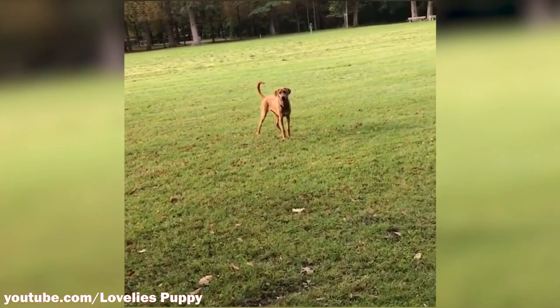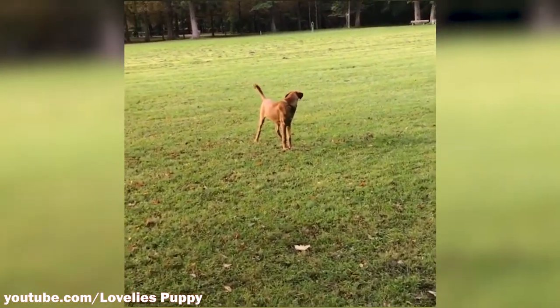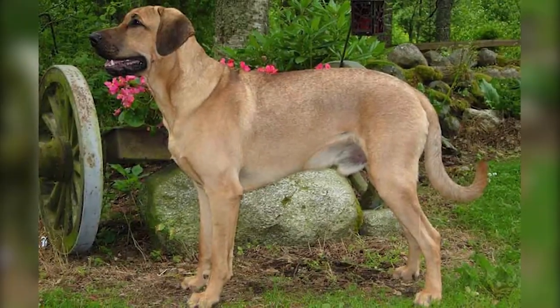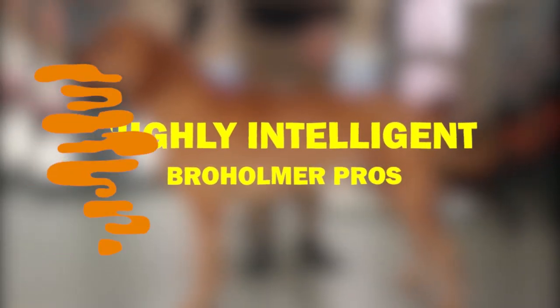They feel obligated to keep a watchful eye over their home. One of the most notable traits of this breed is that even though they must protect their family from harm, they will try their best to do it in a non-violent way.